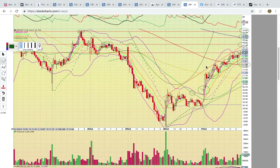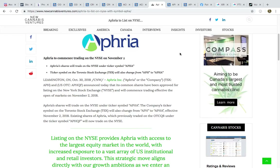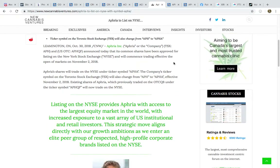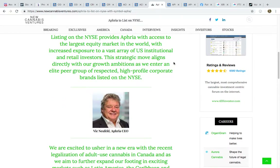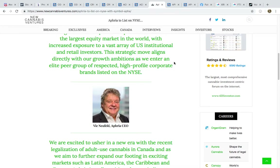Thanks a lot for viewing this video. If you'd like to learn more about charts and technical analysis, please come check out the chat. All these cannabis stocks heading to the New York Stock Exchange and the NASDAQ — it's awesome to see the cannabis sector growing. Thanks for viewing.